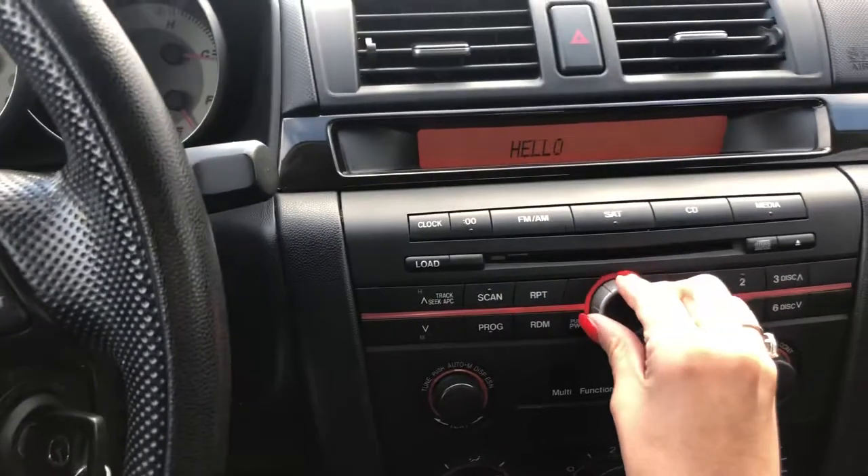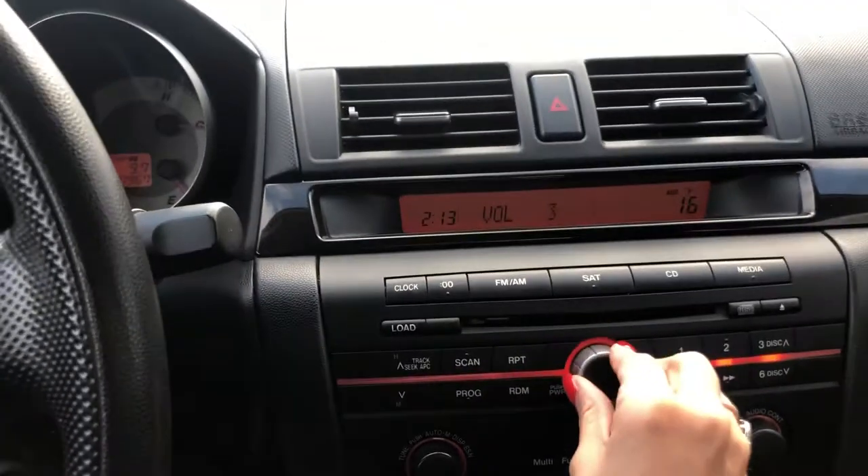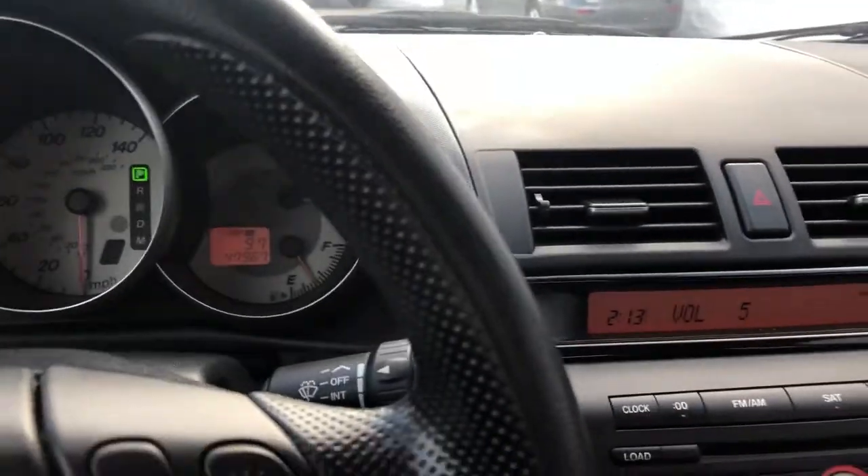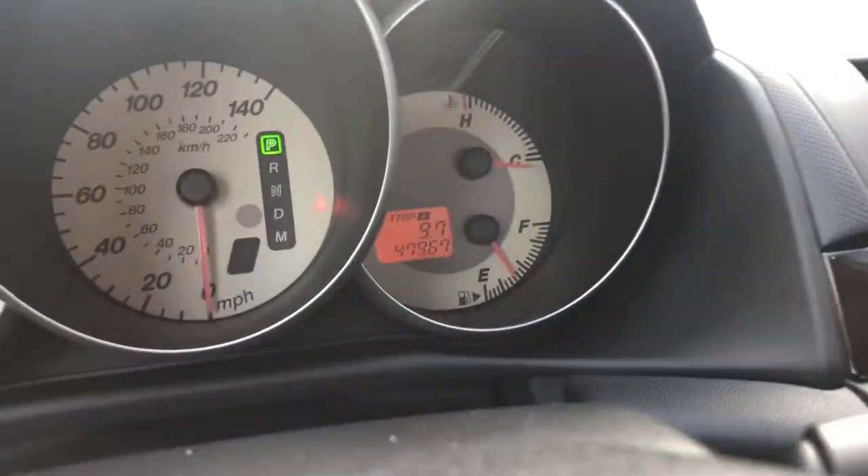The stereo and everything works well. Shows here the temperature, the volume. Here's the mileage on the vehicle.